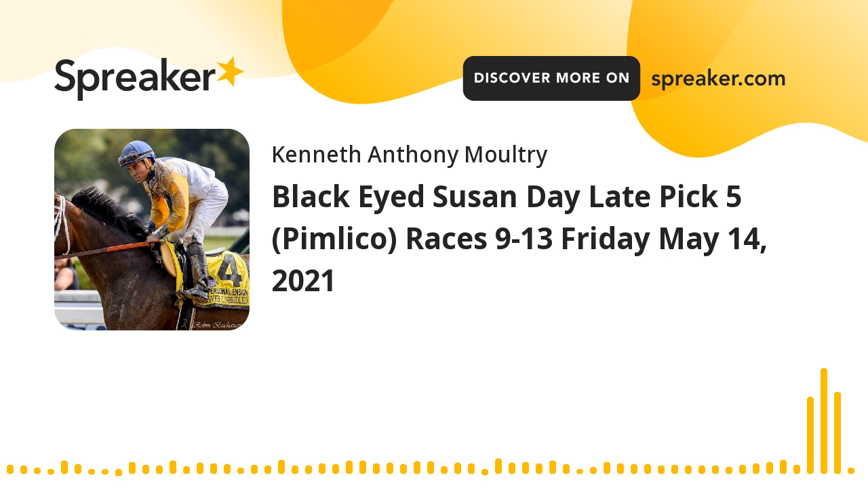And that's the number five horse, Max Player. The number two horse, Fearless, is going to be your post-time favorite, probably.